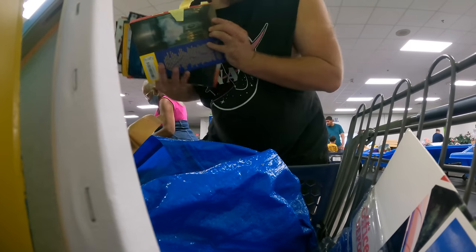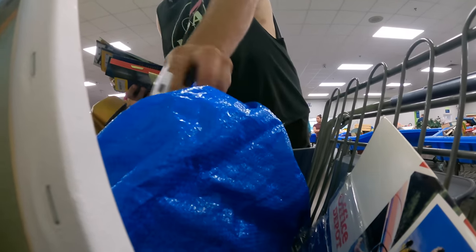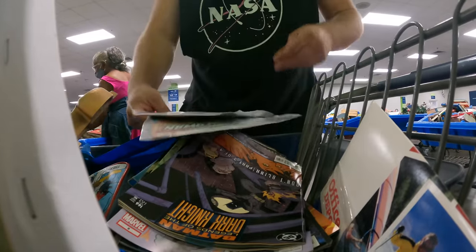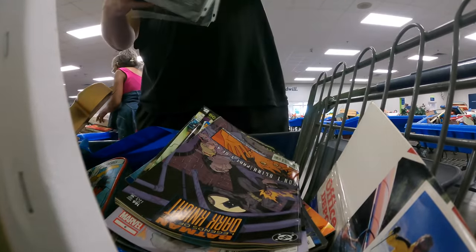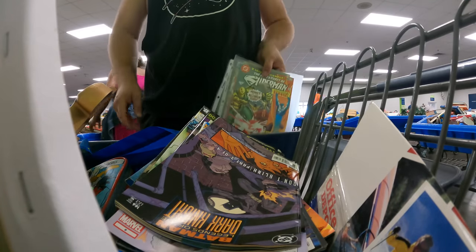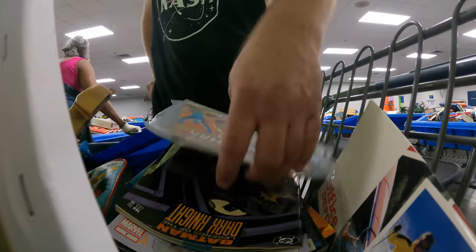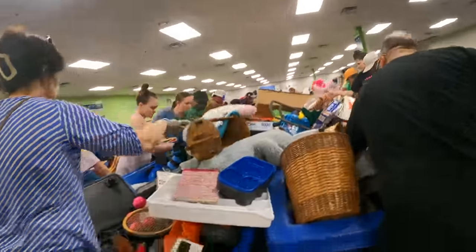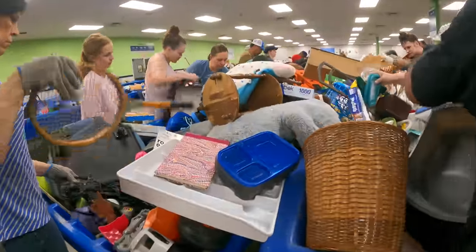I grabbed two comic books earlier that I didn't even look at — forgot all about them. Batman Cataclysm, which I've actually read, and then Two Tales of Wonder — The Adventures of Superman. These two feel a little better than what's in the rest of this stack. You've got to see how stacked high these bins are — just all the way to the top. You've got to dig.